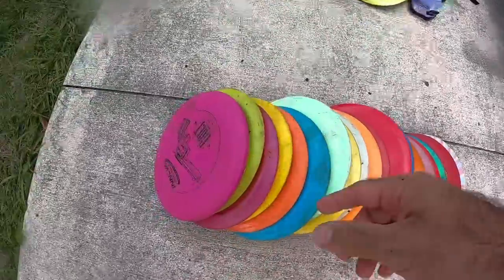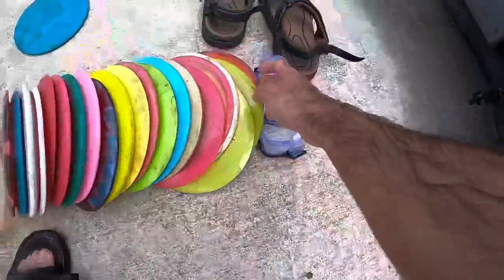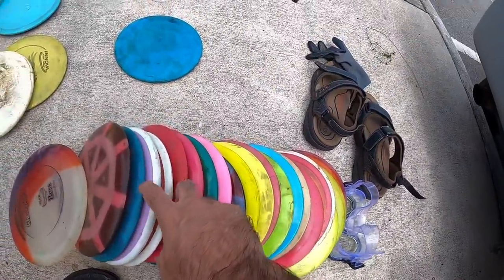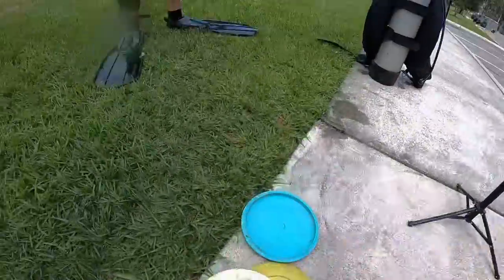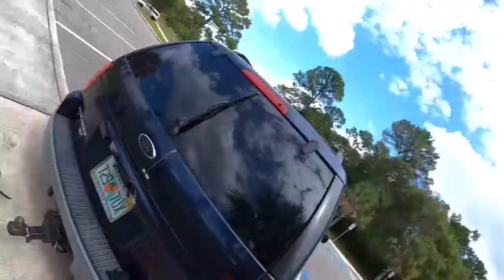We are done for the day. Matt found his Prodigy D4 in the lake as his last dive. These are all the discs that I found, these are all the discs that Matt found. We will be contacting every disc that has a name on it and offering to ship it back to them. 44 discs total - six shy of 50. That is crazy.